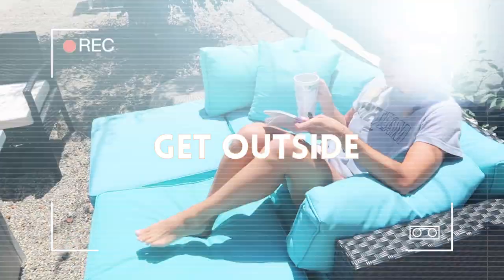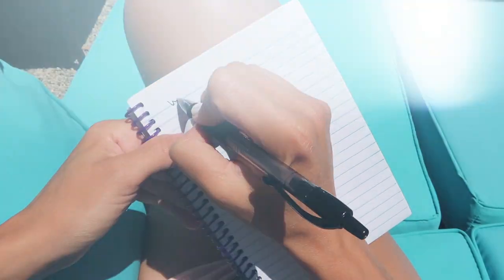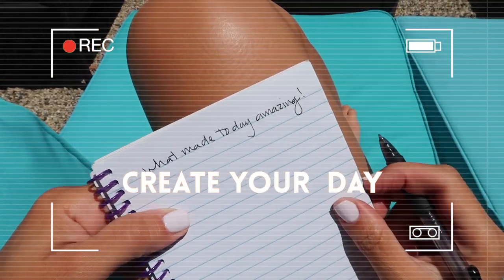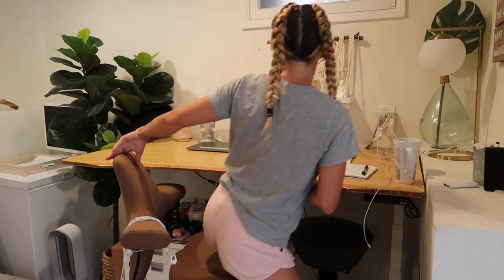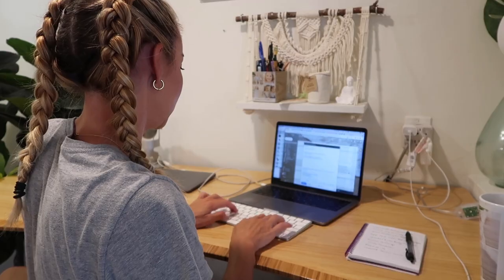Number six: get outside. Being in direct sunlight within the first 30 minutes of waking up will regulate your hormones and actually help you sleep better too. Number seven: create your day. One of the most powerful habits I ever picked up was writing out my day as if it already happened. I do this for any goal I want to accomplish — I visualize my day as if I've already done it, and it gets me so excited.